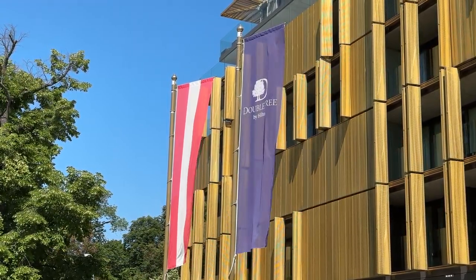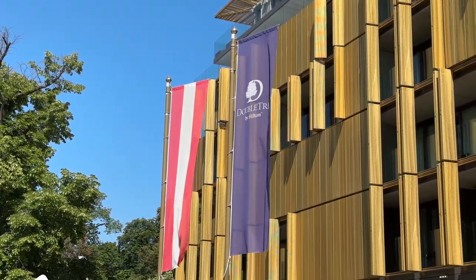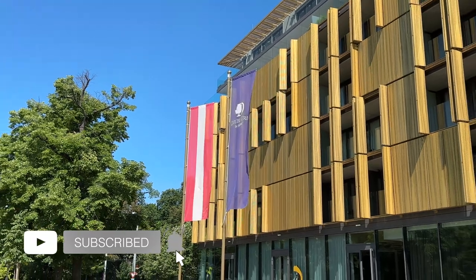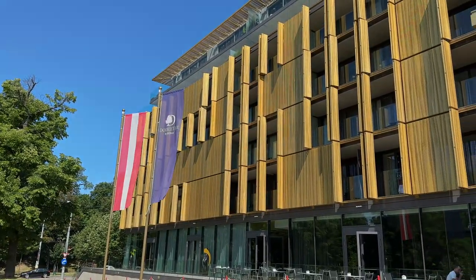I've stayed at all Hilton properties in Vienna and created a playlist so you can find your favorite. Please like this video and subscribe for my hotel and flight reviews. With that said, thanks for watching, happy travels, and see you soon.